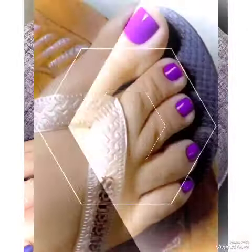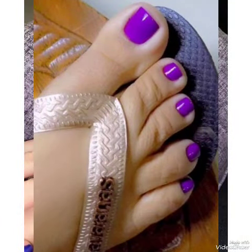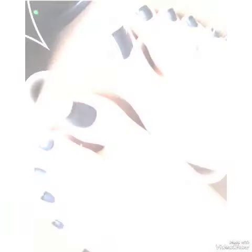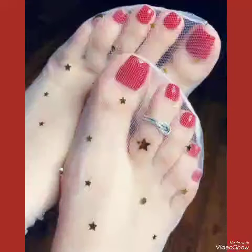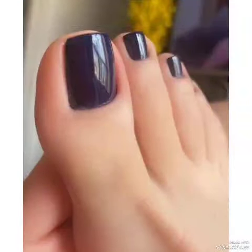Explore a kaleidoscope of trends and styles, from vibrant hues to subtle neutrals. Whether you are into bold patterns, intricate detailing, or minimalist chic, we have the perfect design to complement your individuality.